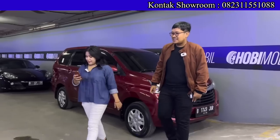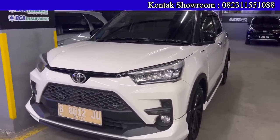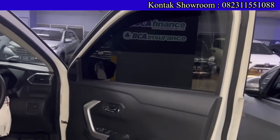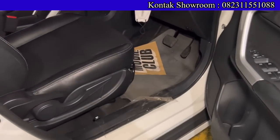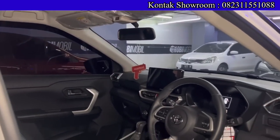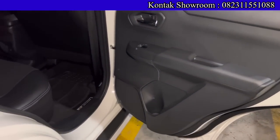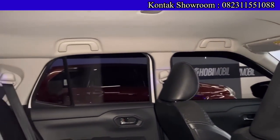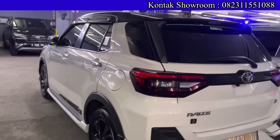Raize lagi banyak stok, dan katanya ada tiga lagi yang akan masuk. Yang pertama, Raize GR Sport warna putih — 1000 cc turbo matic tahun 2021. Kilometernya baru 4.000 — seperti baru. OTR Rp232.500.000, DP Rp15 juta, angsurannya Rp5.500.000 selama 6 tahun. Pajak bulan 9 panjang wilayah Jakarta. Ini bekas pemakaian Koderby, bos dari Hobi Mobil — jadi pastinya terawat.